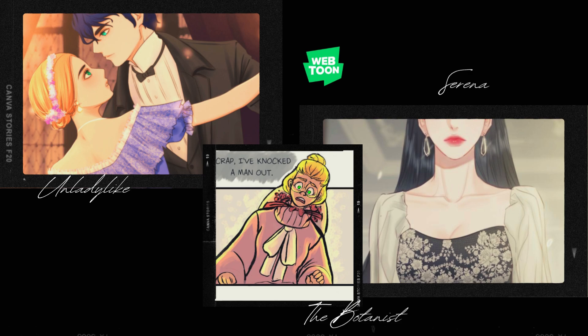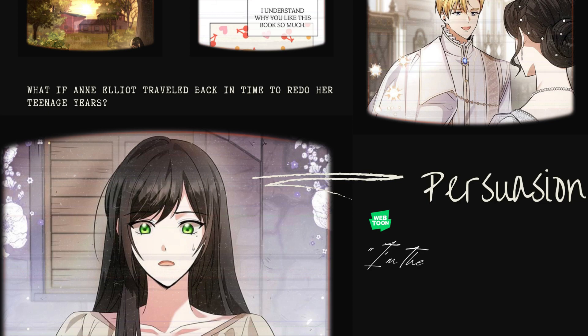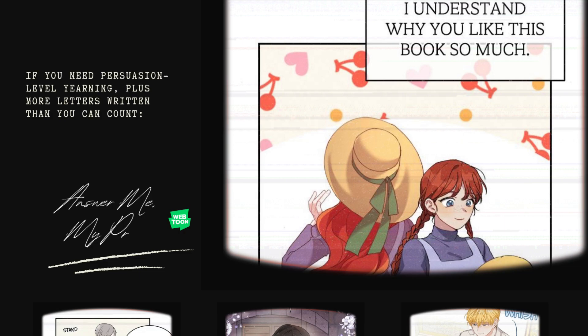The Botanist seems to have Regency dress, but it isn't like that in the story so much — it's mostly fantasy. Serena is a beautiful drama on Webtoon, a Webtoon original, with its own invented country, very historical feeling, and beautiful fashion. For fans of Persuasion, I recommend I'm the Queen in This Life — what if Anne Elliot traveled back in time to redo her teenage years? If you need Persuasion-level yearning plus more letters written between lovers than you can count, you have to check out Answer Me, My Prince. It is absolutely created by someone who loves to read and loves to share that with others.